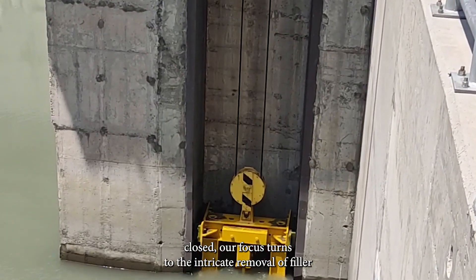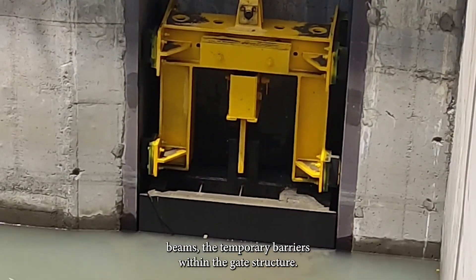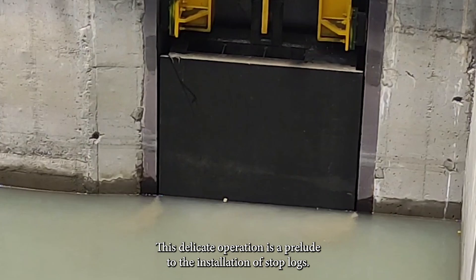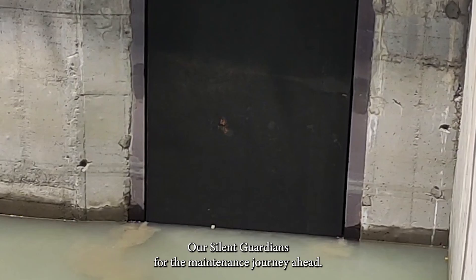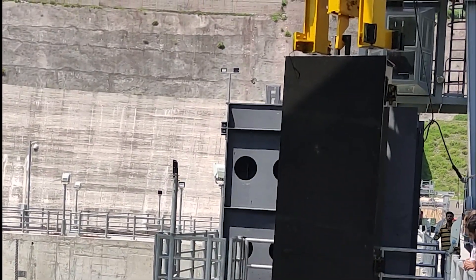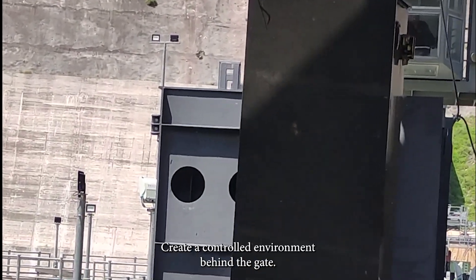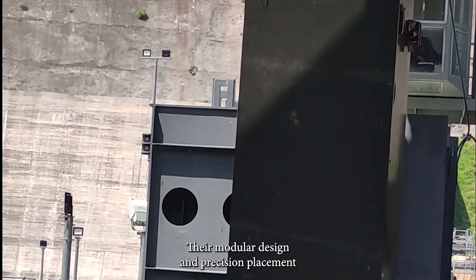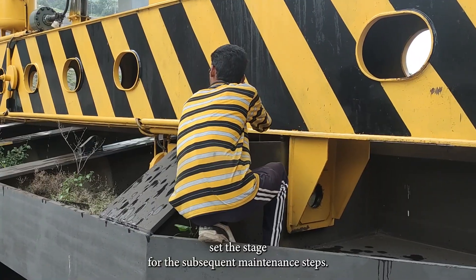With the gate closed, our focus turns to the intricate removal of filler beams — the temporary barriers within the gate structure. This delicate operation is a prelude to the installation of stop logs, our silent guardians for the maintenance journey ahead. Stop logs, carefully positioned, create a controlled environment behind the gate, with their modular design and precision placement setting the stage for the subsequent maintenance steps.